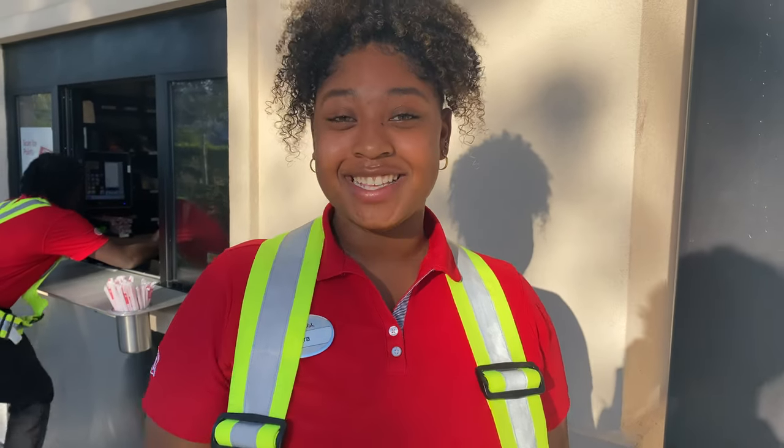Hi, I'm Kyra, and today I'm at Chick-fil-A in St. Lucie West. Today I'm going to bring you along on what it's like to work as a Chick-fil-A team member on Expo.